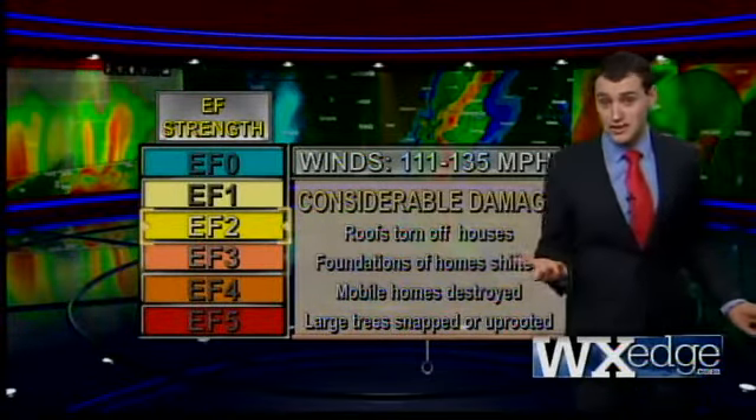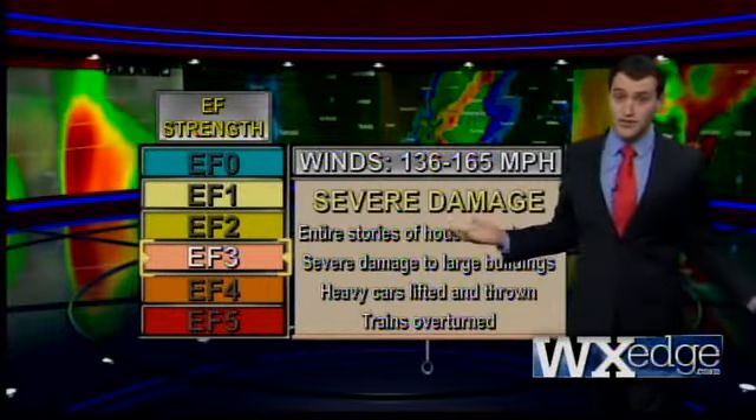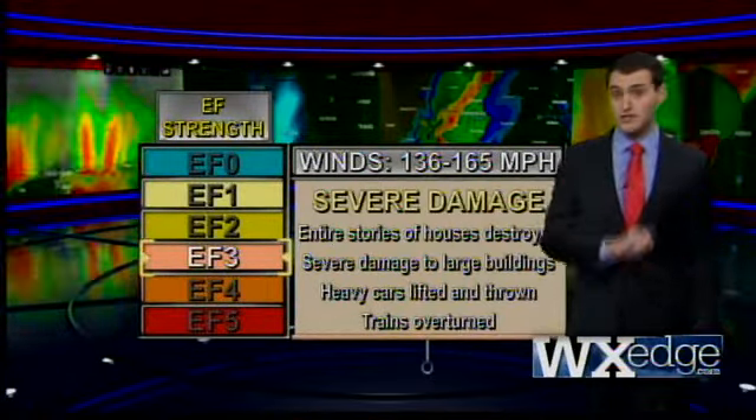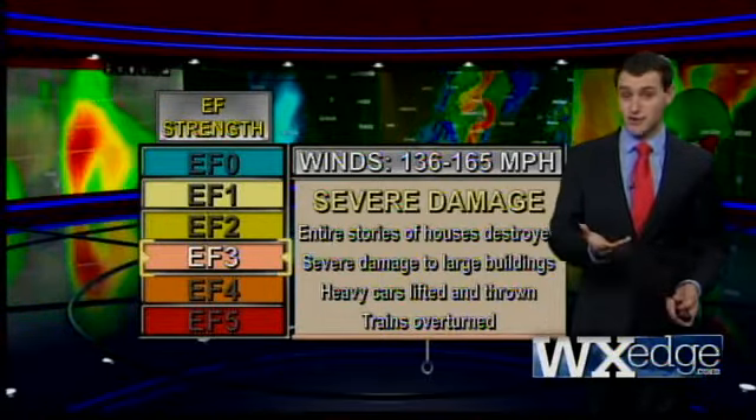With severe damage and winds around 150 miles an hour, an EF3 gets really messy. Entire stories of houses can be destroyed, large buildings are severely damaged, heavy cars can be lifted and chucked, and trains can be completely derailed.